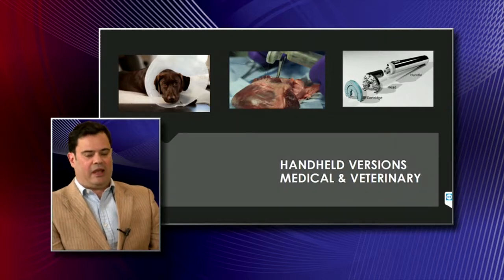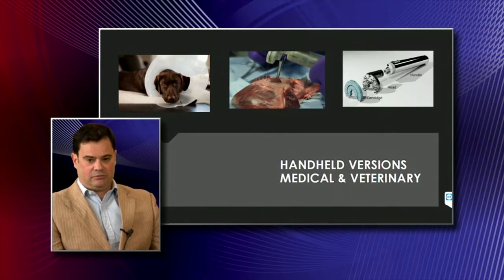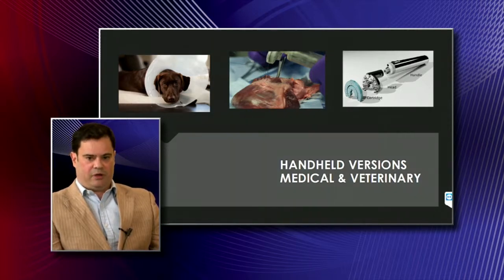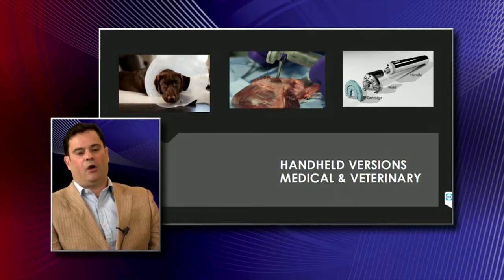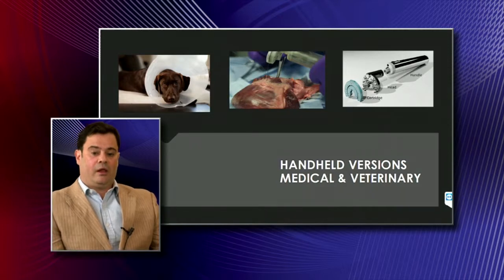We have two types of devices: a handheld device and a keyhole device. The handheld device is a handle with what we call a head that plugs on. On that head is a cartridge containing the needle and thread. On average per patient you use three threads. You attach a head per patient to the handle and by pressing a button you perform a stitch. When you've run out of thread, you replace the cartridge with a fresh needle and thread, and when finished with the patient you throw away the head — the handle is multi-use. This applies to both human medicine and veterinary medicine.